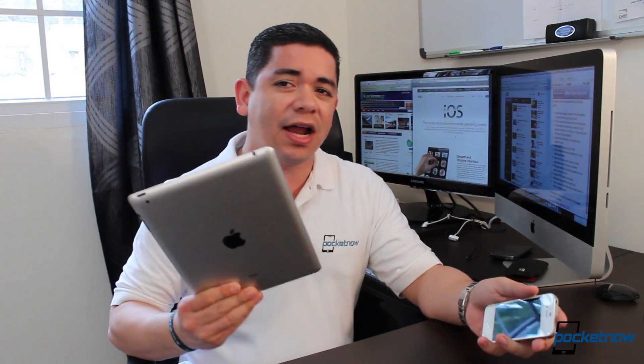Hello everyone, this is Jaime from Pocketnow.com. After Apple's March 7th event where they announced their new iPad without a number, Apple has also announced the launch of iOS 5.1, which is now available for download for the iPhone and the current generation iPad. So let's talk about it.